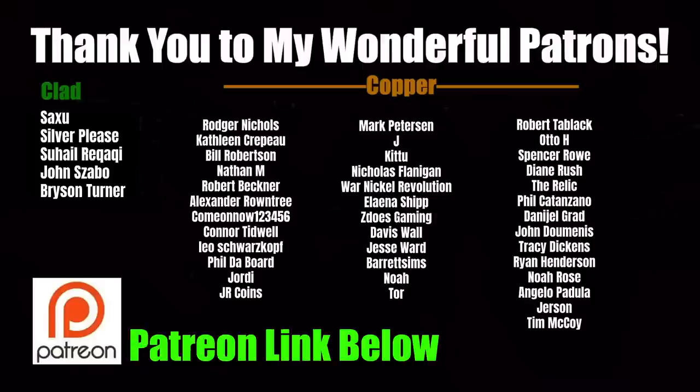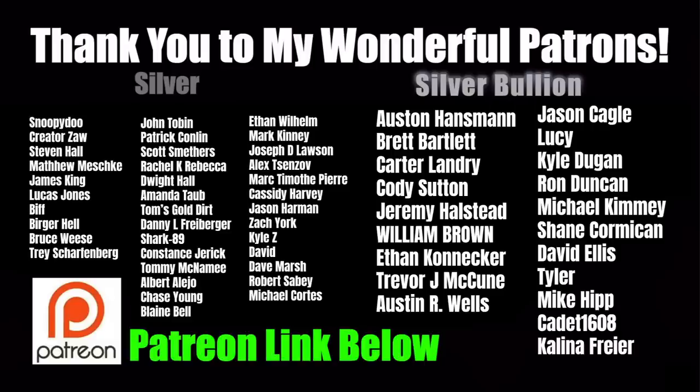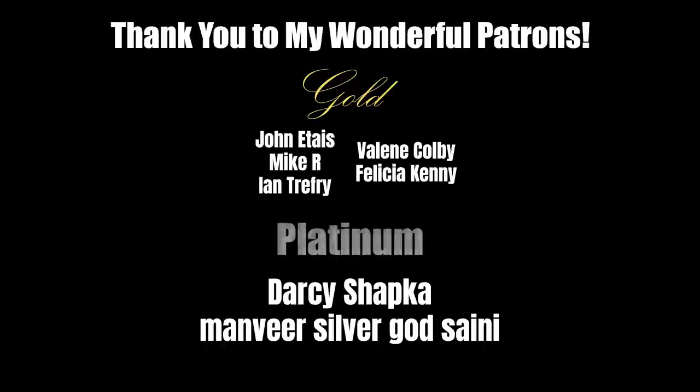A huge, huge thank you to all of my wonderful patrons — you guys are amazing, I cannot thank you enough. If you are not yet a patron but want to support the channel and become part of the greatest coin collecting community on the internet, the links are below, and I can't wait to meet you personally in our private Patreon-only Discord server.